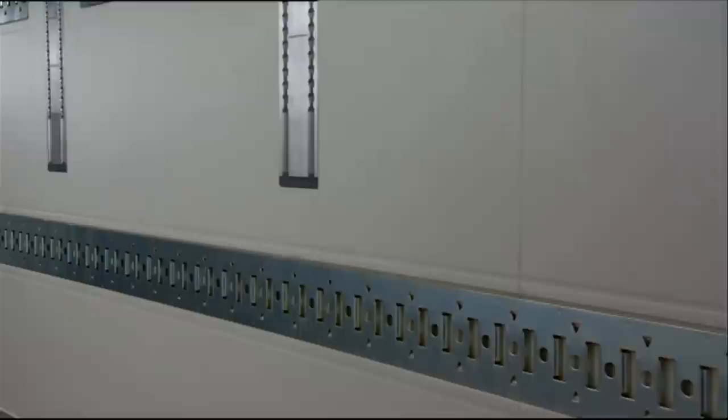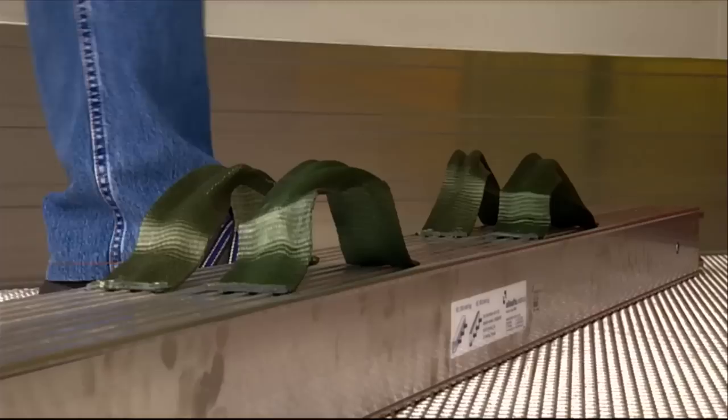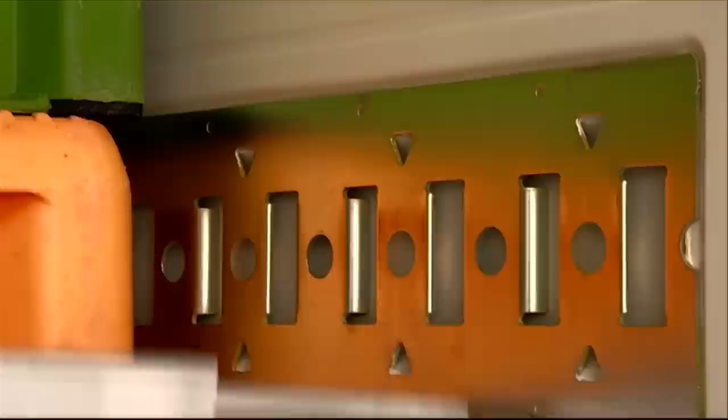The Cool Liner also comes with optional load securing rails, which can be invaluable for the added protection of higher value goods. Two locking bars can simply be hooked into the securing rails so that your goods are secured to the rear.